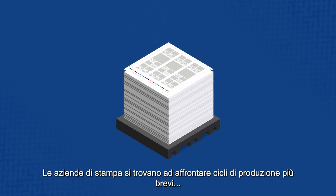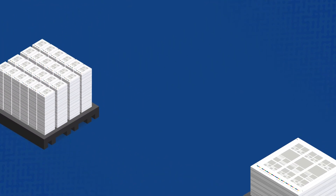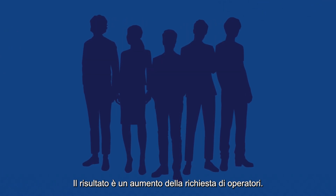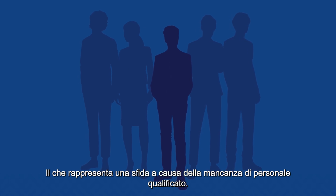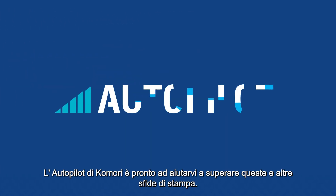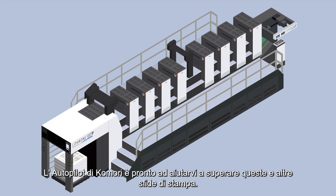Print companies are faced with shorter production runs and more frequent job changeovers. The result is a greater demand on operators, which is a challenge due to the shortage of trained personnel. Komori Autopilot is here to help overcome these and other print challenges.